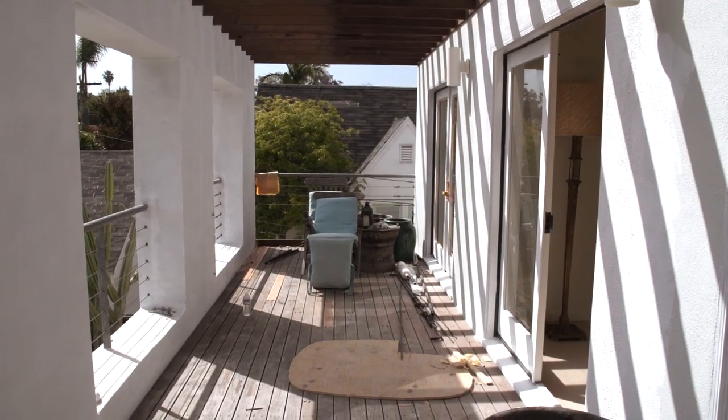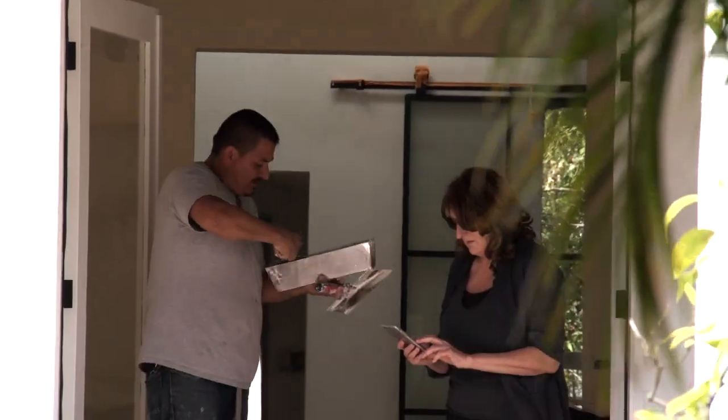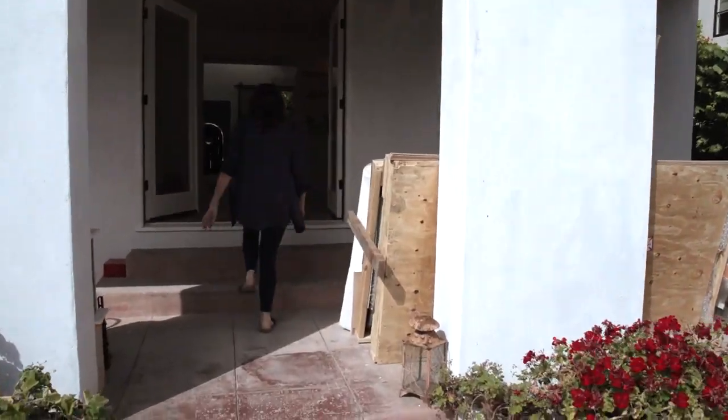I'm thrilled that I was able to buy the place. Actually it was a bit of a bidding war. We got it from Tobey Maguire and I've just spent the last few months giving it a bit of a zhuzh. Let me show you where we are.